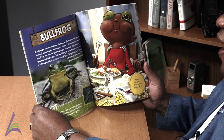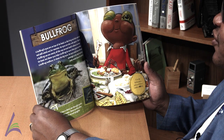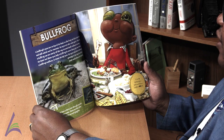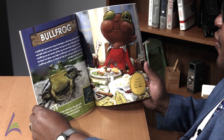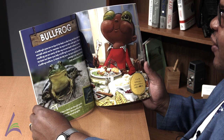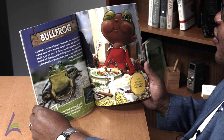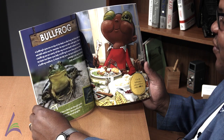Bullfrog. A bullfrog's eyes are on top of its head so the frog can hide underwater and still watch out for enemies. Its eyes are also wide apart. That way, a bullfrog can see nearly all the way around itself without turning its head. But these eyes help a bullfrog do more than just see. When a bullfrog swallows, it closes its big eyes. Its eyes sink down through openings in its skull and help push meals down its throat.